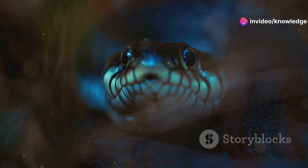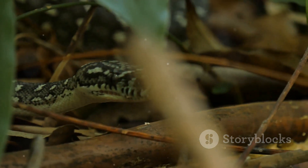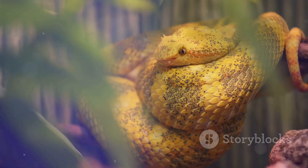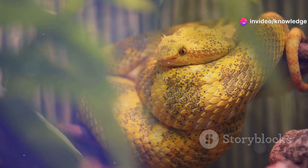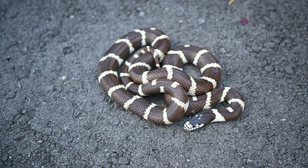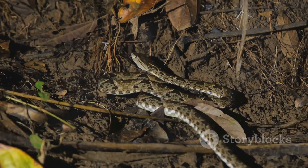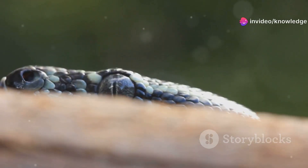G'day mates, snakes you gotta know, crikey. It's absolutely fantastic to be chatting with you today about some truly fascinating critters of the reptile world. We're diving headfirst into the world of snakes, specifically two that can sometimes get folks a bit muddled — the coral snake and the king snake. One of these beauties is packing some serious venom while the other is a harmless and actually quite helpful little legend. So stick with me, and we'll get you clued up on these amazing serpents. It's gonna be a wild ride.